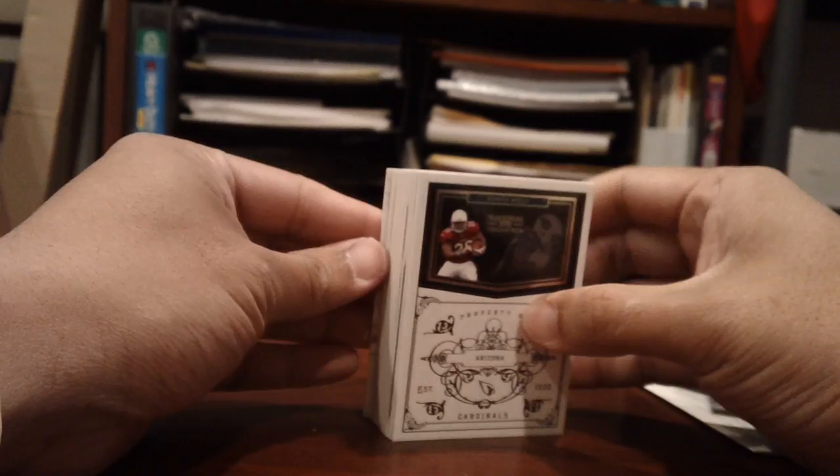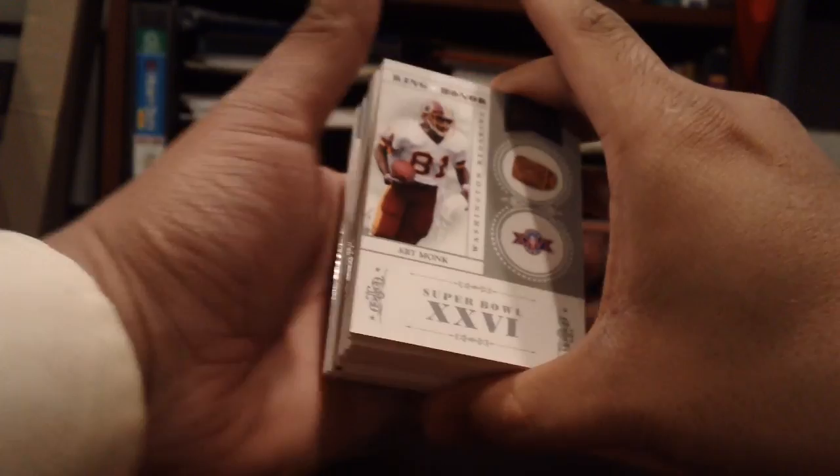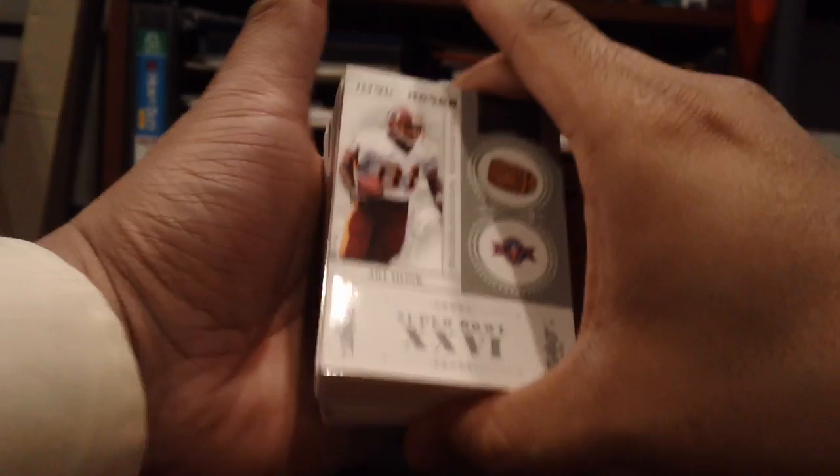I'm gonna put the front to the back here, so this is the first time I'm seeing it, first time you guys are seeing it with me. Here we go — first card: Art Monk Ring of Honor, number 2 of 99.